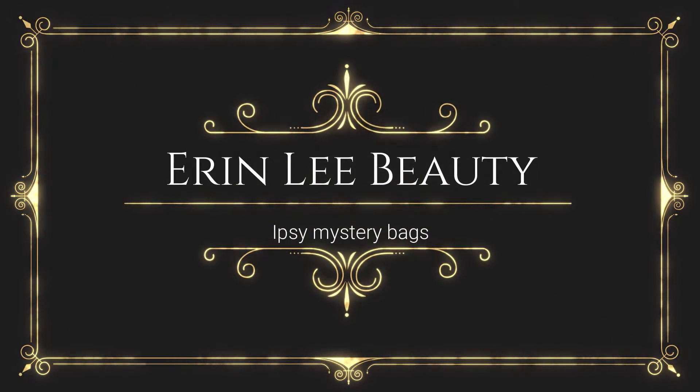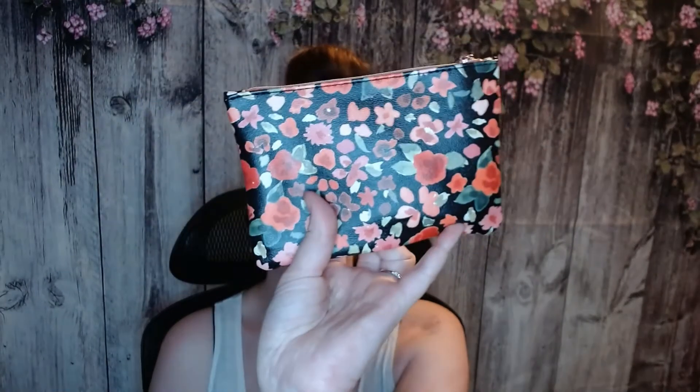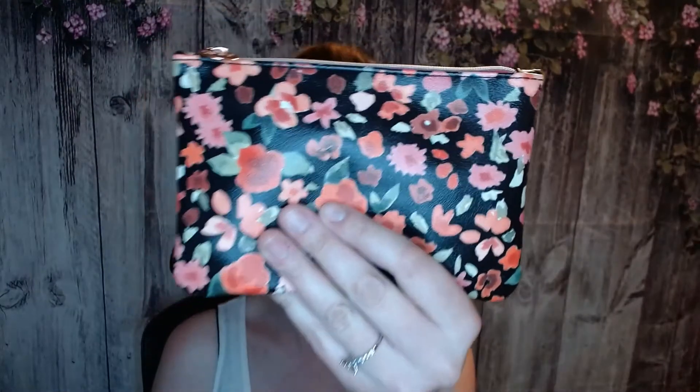Hello, welcome to Erin Lee's Beauty. I'm Erin and today I got a couple Ipsy mystery bags to open up with you. This was the Ipsy one for the May bag — either way the bag is really pretty. I love the flowers on it. This looks like something I would wear. And then I have this November mystery bag from Ipsy, which is a pretty big size one. If you like subscriptions, makeup, or beauty in general, go ahead and subscribe to this channel. Let's go ahead and start opening up the Ipsy Glam Bag mystery.